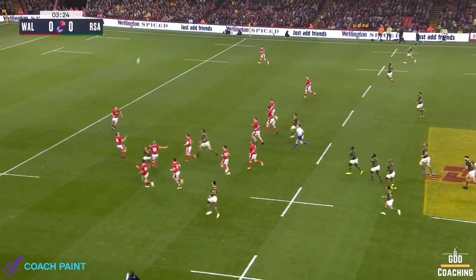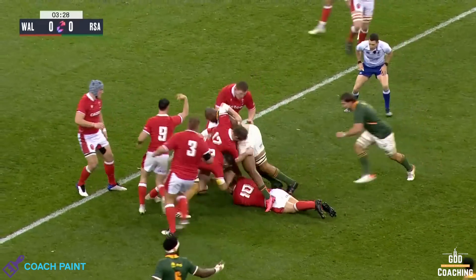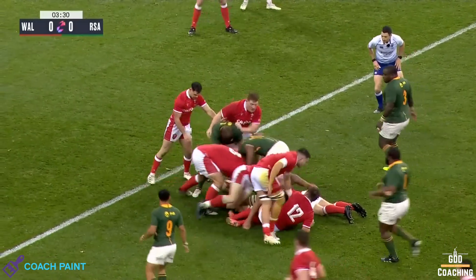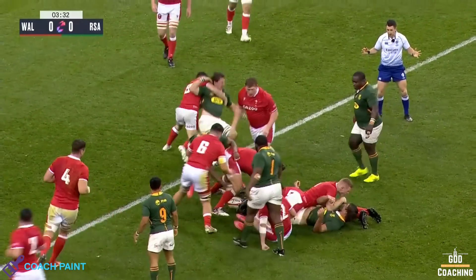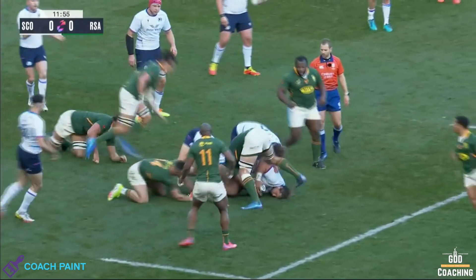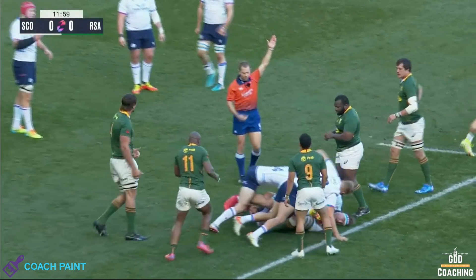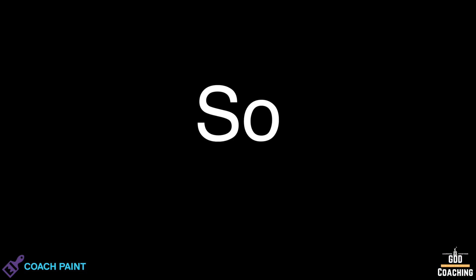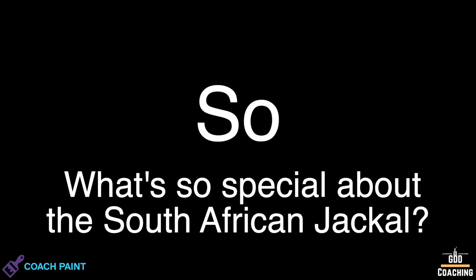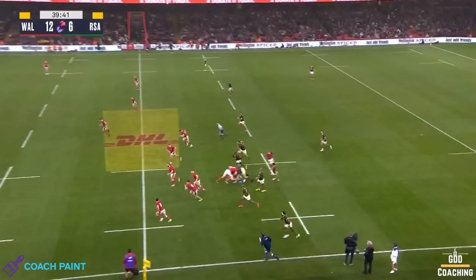One area that stands out for me as being a true thing of beauty is South Africa's consistent ability to dominate the contact area, either through their aggressive counter-ruck or the jewel in their defensive crown — the jackal — something that they consistently excel at regardless of opposition. So the question this video focuses on is: what's so special about the South African jackal?